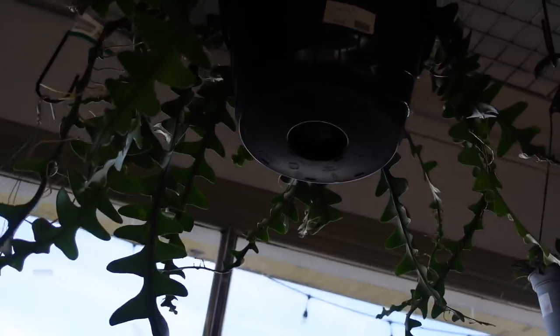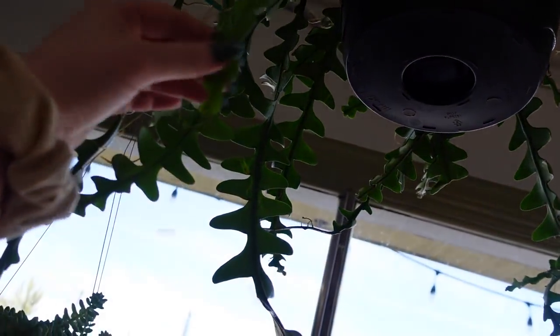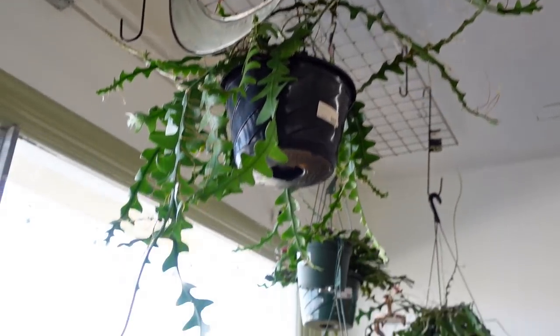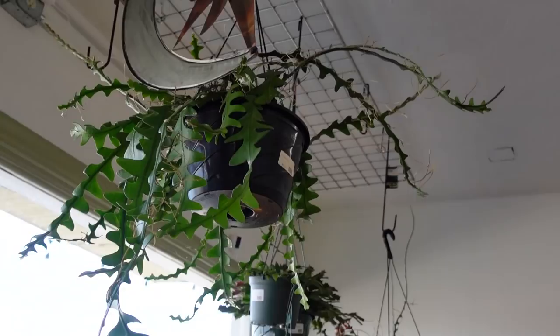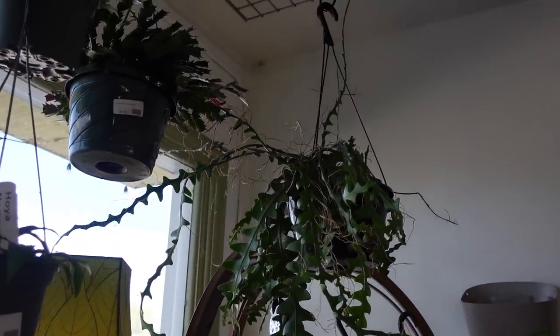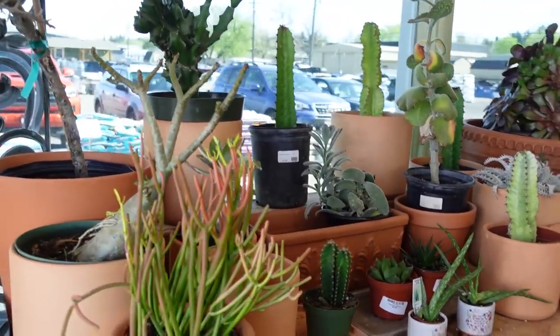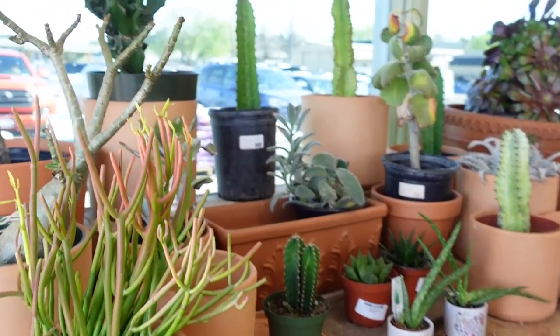We have some burro's tail — massive burro's tail, it's amazing — and some massive red crab cactus for a hundred dollars. Honestly worth it, you guys, do you see how big this is? Do you see the expansiveness of this? He's so big, I want one so bad. I don't even really like them that much but I'm obsessed.